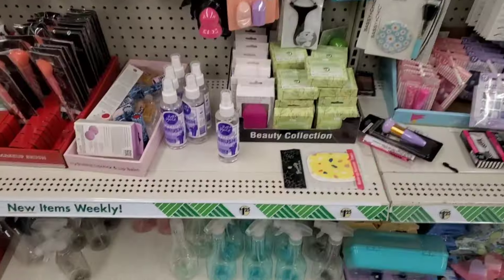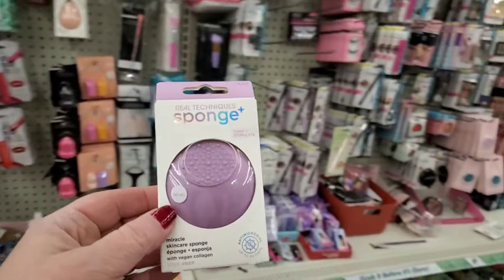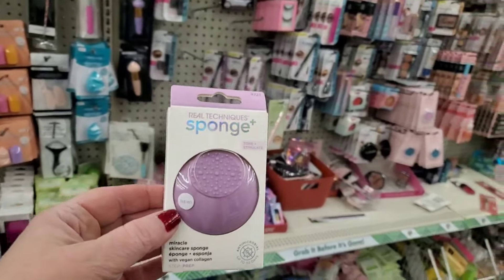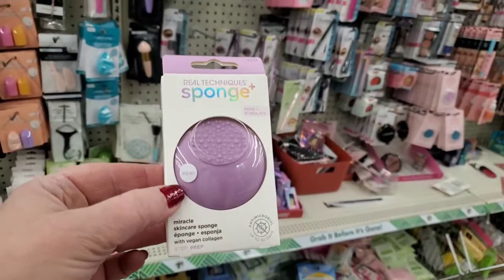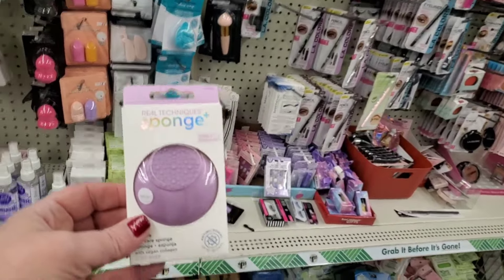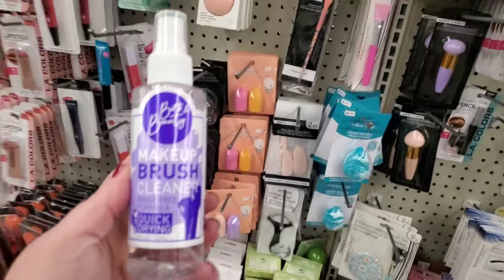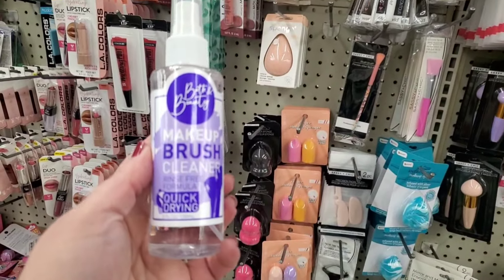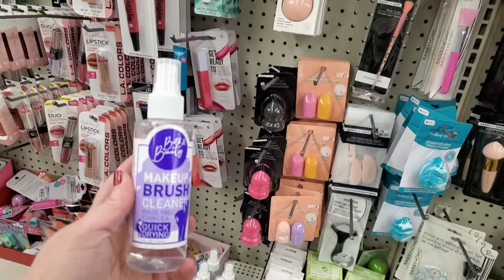I remember this being a good store. They have the Real Techniques miracle skincare sponge with vegan collagen — it tones and stimulates and is great for cleansing your skin. I'm really excited about those. They also have the bath and beauty makeup brush cleaner, rinse-free formula, quick-drying. This is good stuff I haven't seen in a while by me.